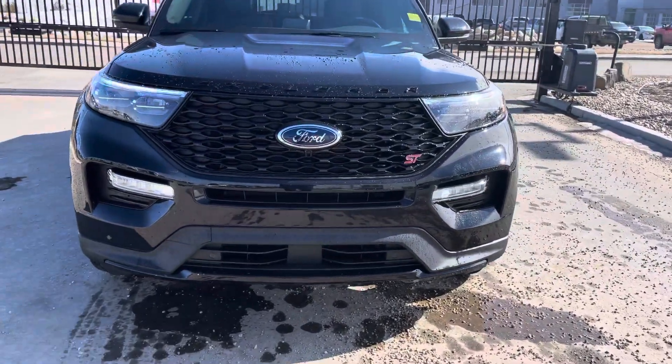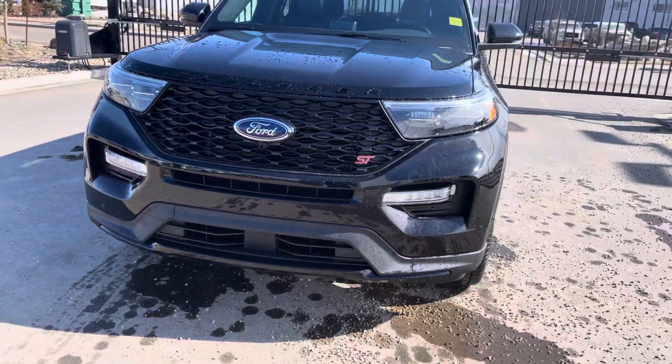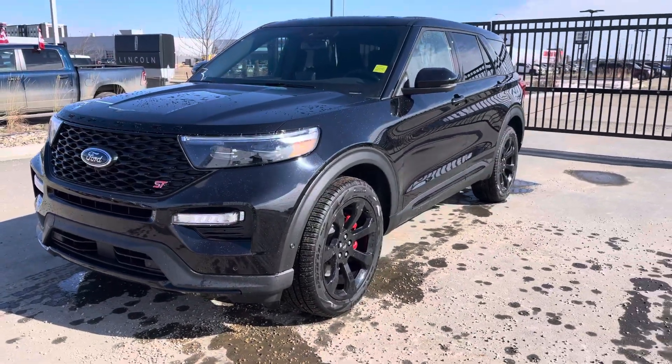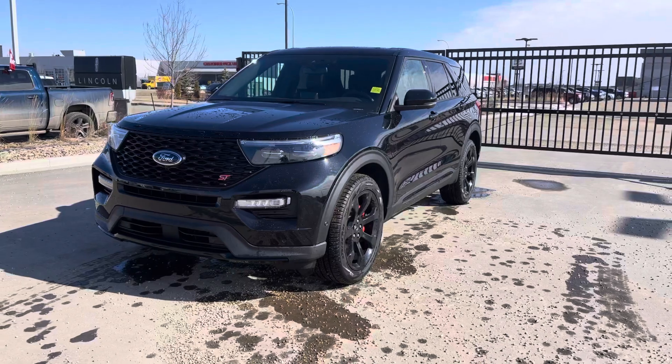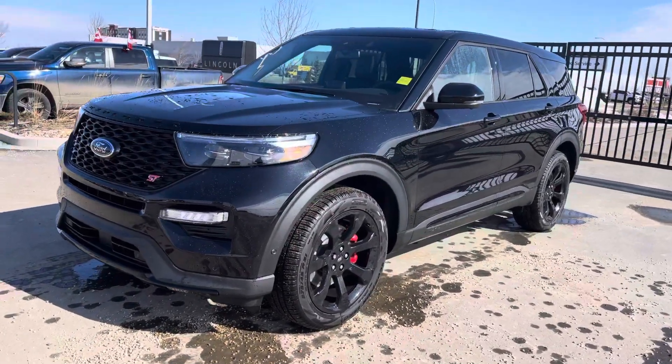And to go with those sensors, you have an around-view camera system — camera in the front, the back, and underneath both mirrors. The vehicle also has a forward collision system with pedestrian detection. Somebody walks out in front of you last second and you can't stop — the vehicle puts the brakes on. That saves lives and saves some money on insurance.